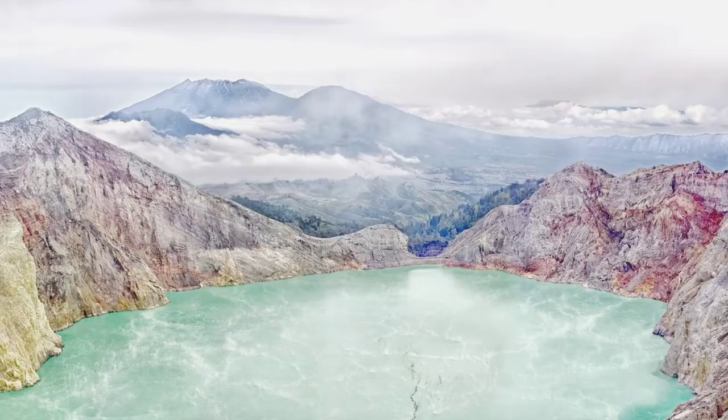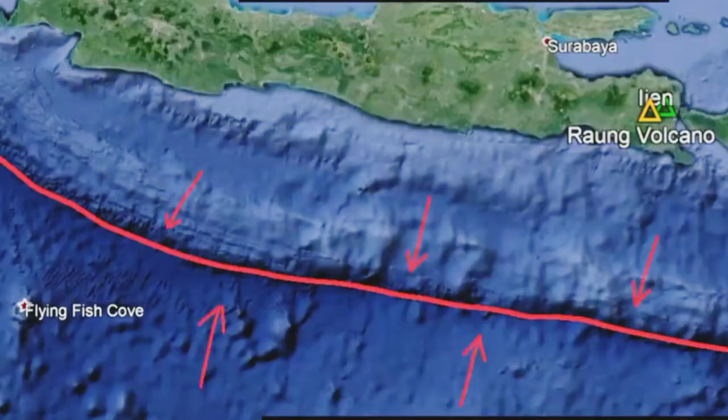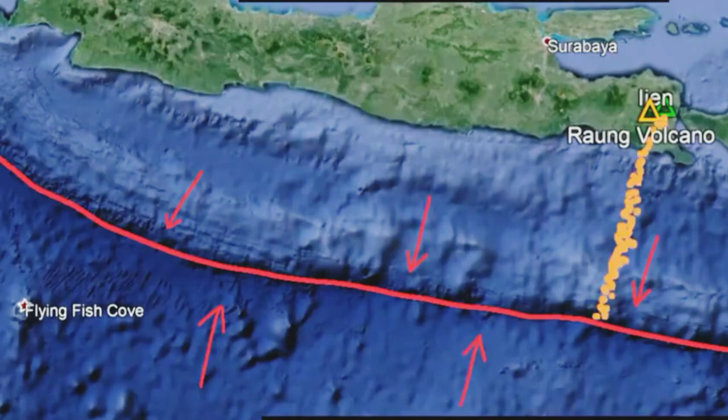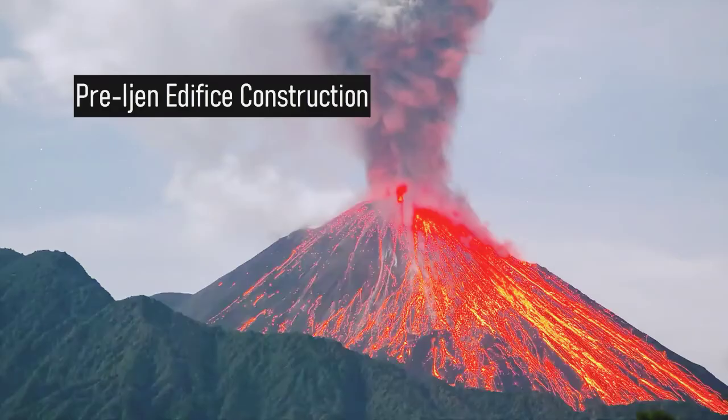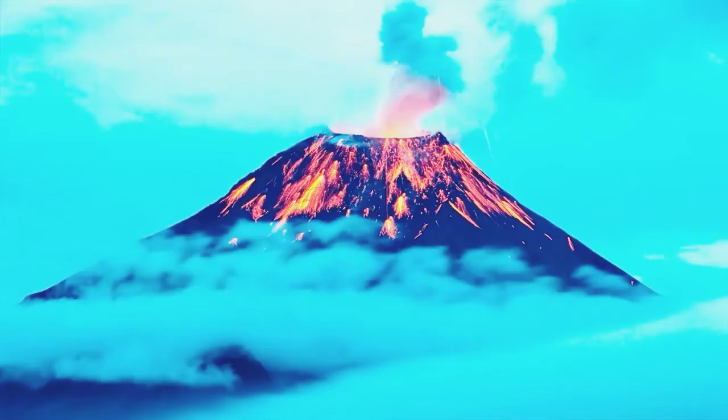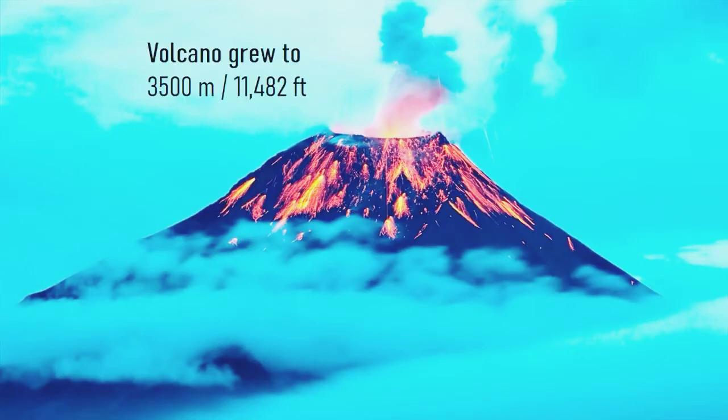If you look at Ijen's geologic history, you will see that this volcano has some other unique qualities to it. The Ijen volcano began forming around 300,000 years ago, when magma related to plate subduction off the southern coast of Indonesia reached the surface. Over the subsequent 240,000 years, numerous explosive eruptions built a tall stratovolcano out of layers of andesite lava and ash. By 60,000 years ago, this volcano was 22 kilometers wide and towered over the surrounding landscape, with its peak at 3,500 meters above sea level.